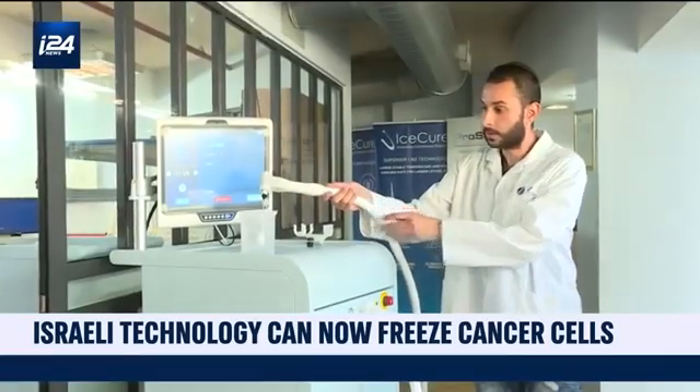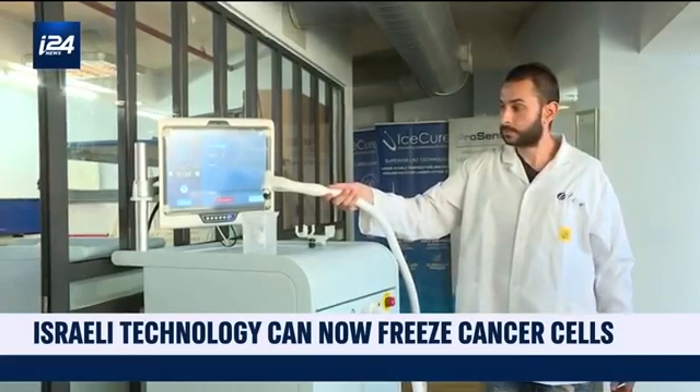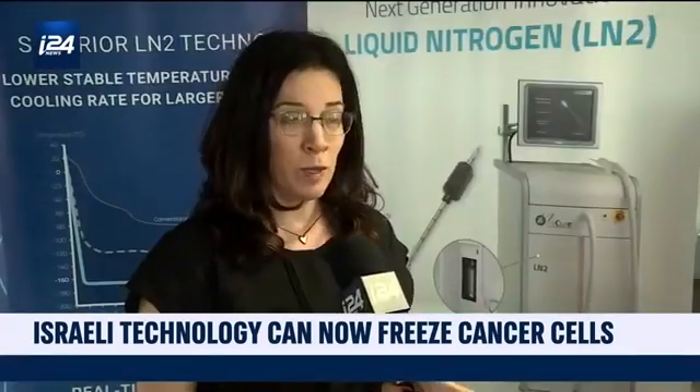The company's revolutionary technique freezes cancerous tumors. IceCure Medical is developing an innovative cryo-ablation solution for women's health and other organs, intended to replace surgery for a specific population by offering minimally invasive treatment.